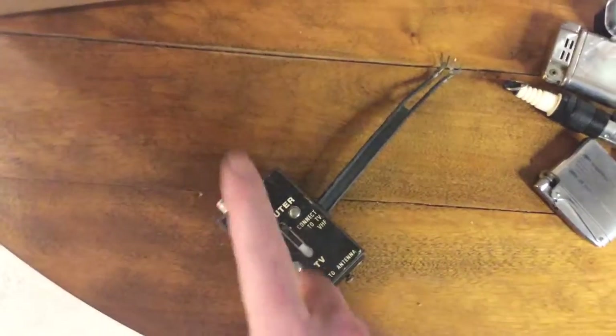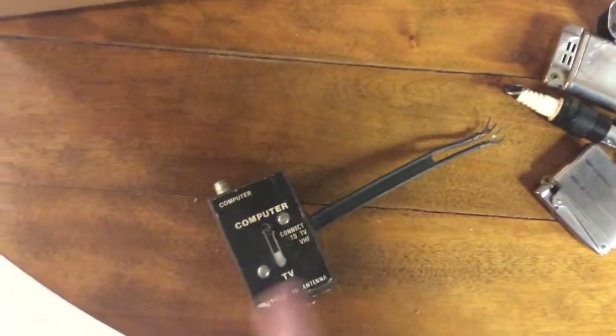That's an old cigarette holder. Nobody uses this anymore. Computer, TV — remember when we had antennas? That's how we used to do it. That was the original cable.